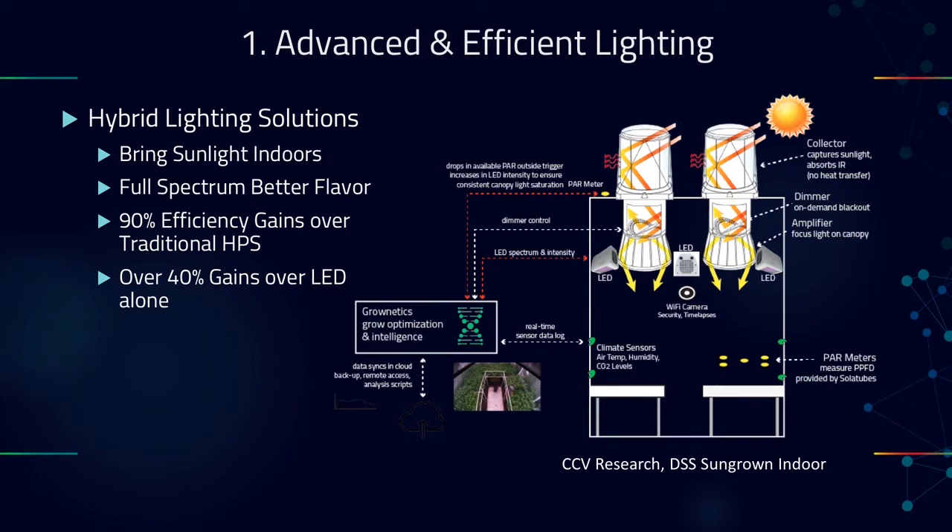Technology number one is advanced and efficient lighting. Lighting technology has taken leaps and bounds in recent years with LED and efficient double-ended lighting. What used to be thought very inefficient — new technologies have come around and transformed HPS into a very efficient lighting system. I'm going to talk about hybrid lighting solutions which bring natural sunlight indoors while keeping the heat out, taking the whole lighting system a generation forward. We're looking at 90% efficiency gains over traditional HPS just by bringing natural sunlight inside.